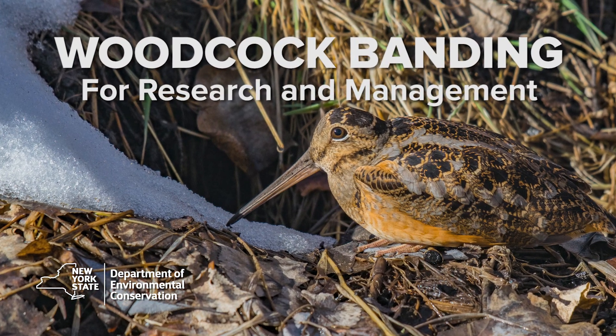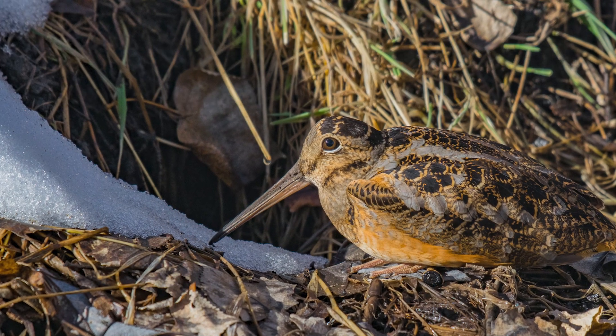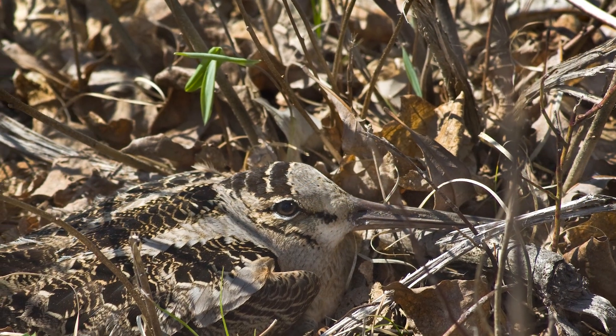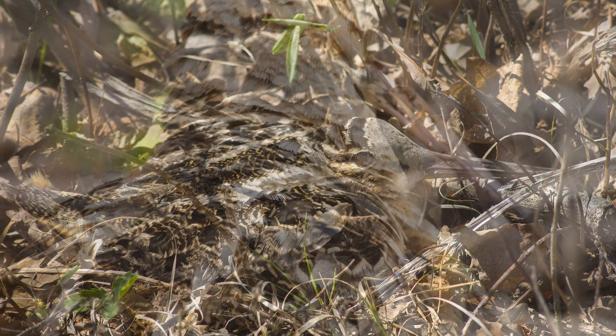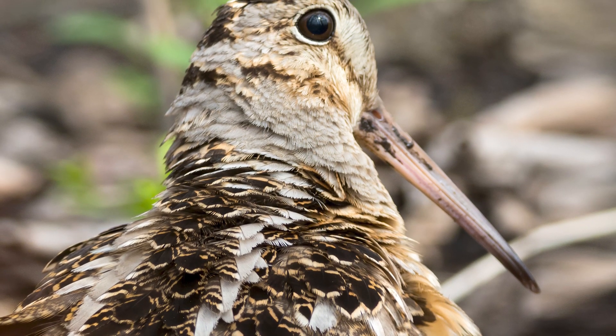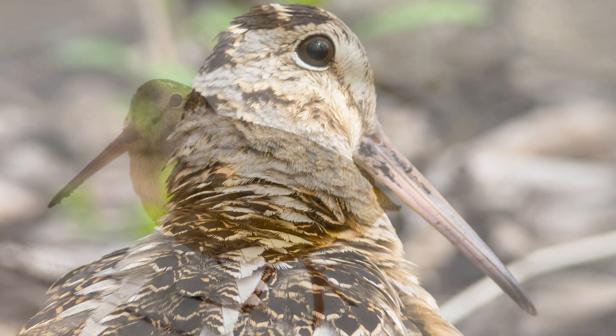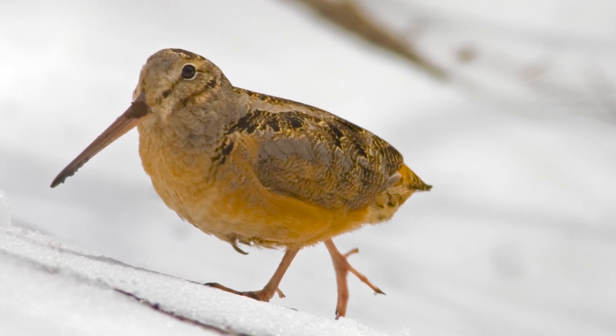Woodcock are a shared resource between Canada and the United States, and they are a federally protected migratory game bird. Their management is not just one state's management like white-tailed deer or wild turkey. Woodcock management is important because the birds live in the north country and migrate to the south. There are lots of states involved and lots of different habitats, so it's important that the management we do is done in a coherent, cohesive fashion so that we don't exploit birds in one location or another.